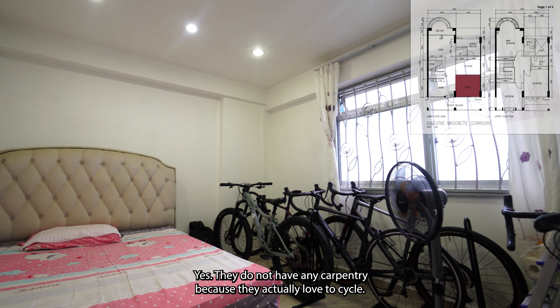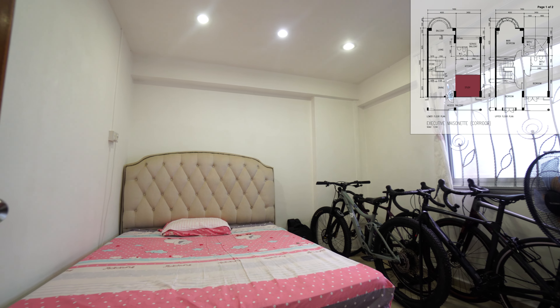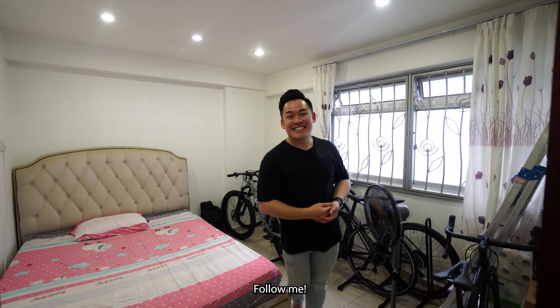Inside here, the owners have placed a queen-size bed. They don't have any carpentry because they love to cycle. But if you want to do some carpentry yourself, the good thing is there's no built-in carpentry to worry about. I'm so excited to show you what's upstairs — follow me.